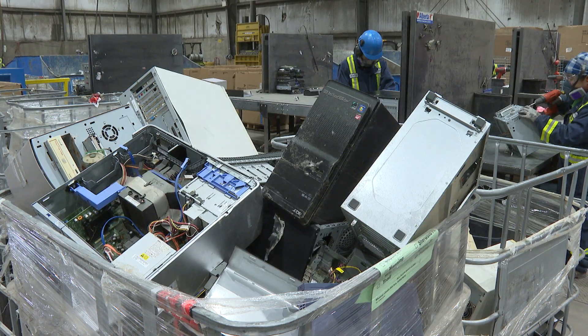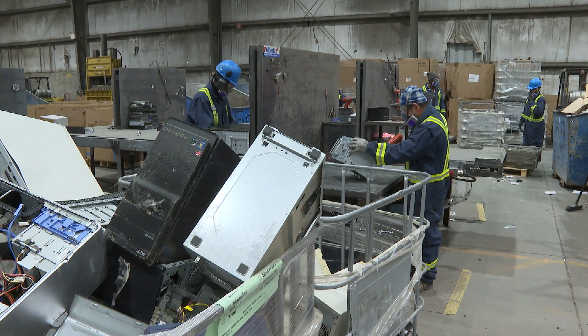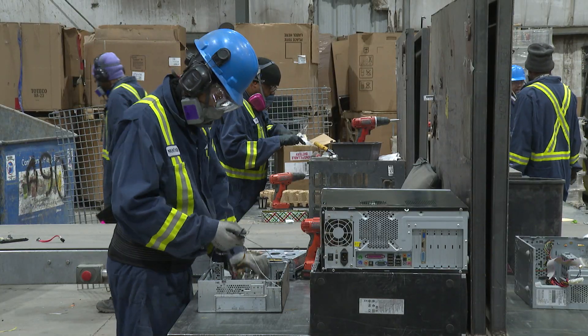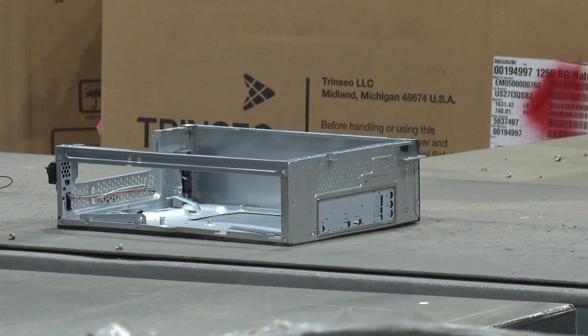Desktop computers could be put through a shredder and broken down into small pieces, but instead they're taken apart by hand. The parts that are still usable are separated and work their way down a conveyor belt.